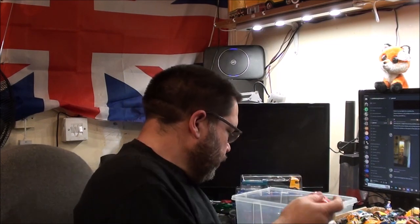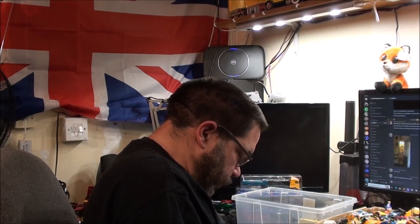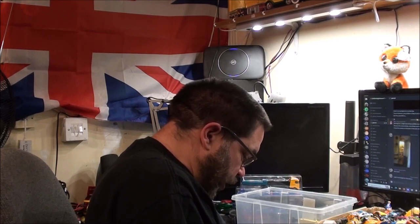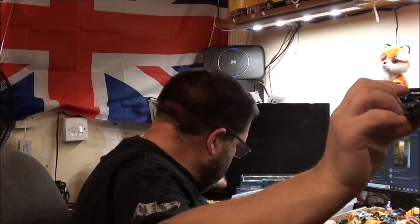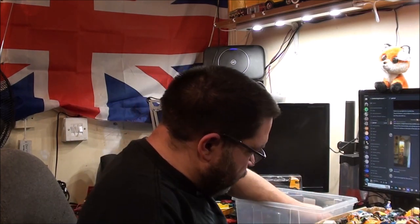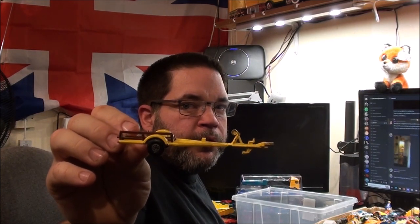I've got almost a mint one on the display shelf in the bedroom, and two like this which are more like scrap. There's also a Kogi Toys Whiz Wheels GR Beach Buggy. And there's a Matchbox boat trailer — I've got another one but don't think I have the boat for it. This one's all broken anyway so I don't really see the point in keeping it.